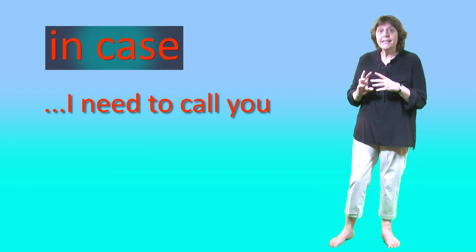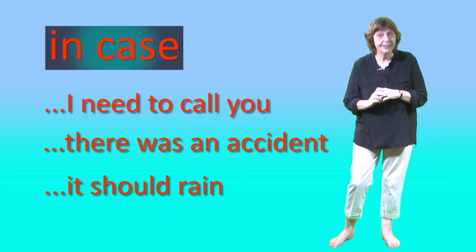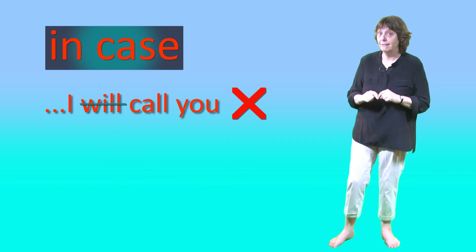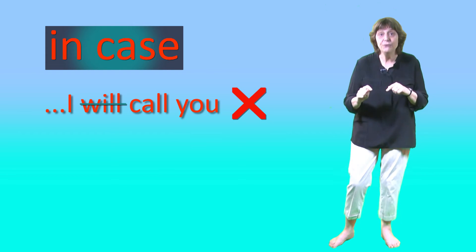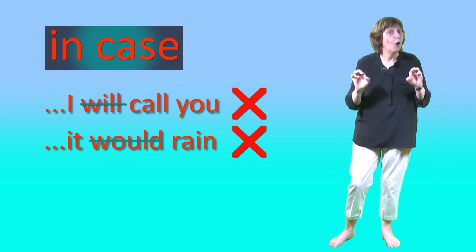Notice the forms we use: simple present, simple past, and 'should'. But we don't use 'will', and we don't use 'would'. These phrases are wrong. Why not write that down just in case you forget?